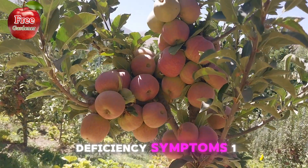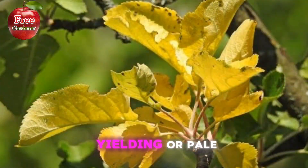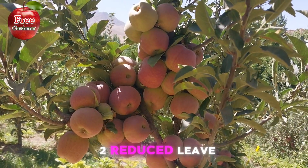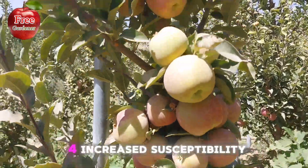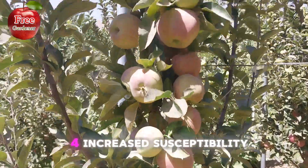Deficiency symptoms of nitrogen: 1. Yellowing or pale leaves. 2. Reduced leaf size. 3. Slow growth. 4. Increased susceptibility to disease.